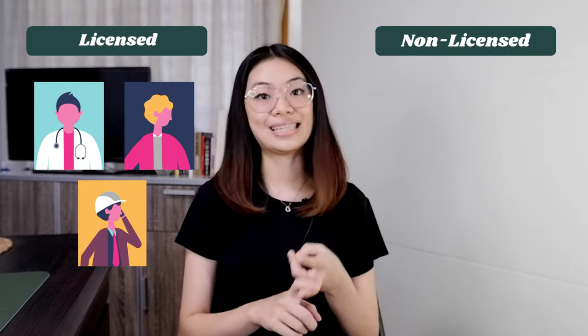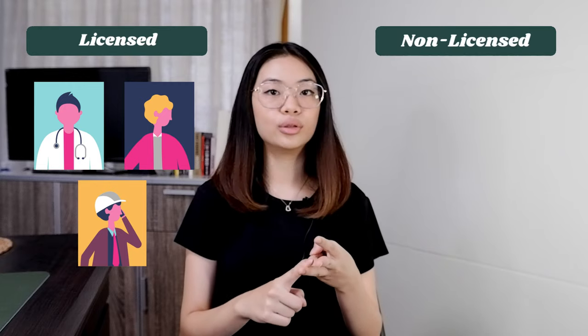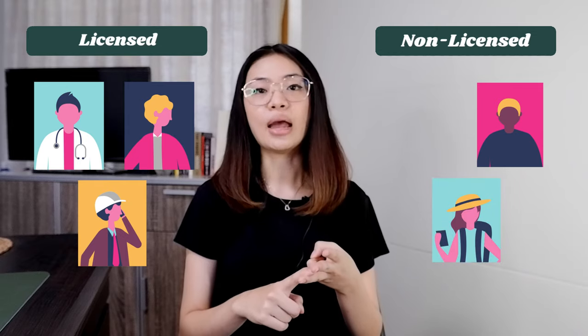For professionals, they can either be licensed professionals like doctors, teachers, architects, and engineers, or they can be non-licensed professionals — those are freelancers, content creators, performers, artists, and so on. For professionals, you can register through BIR only, or optionally get a mayor's permit depending on your local government. Let me know in the comments below if you want a separate video on how to register as a professional, since I know a lot of freelancers are interested.